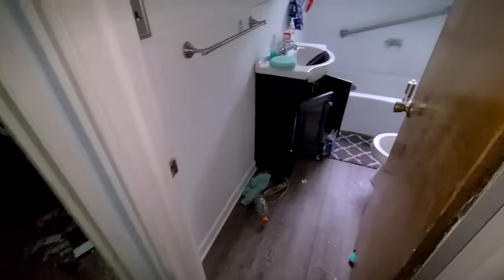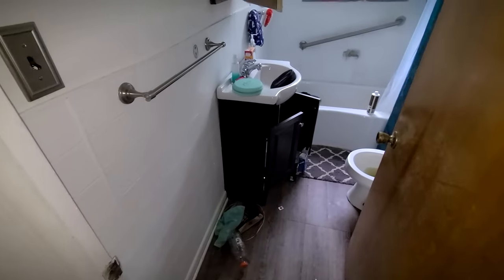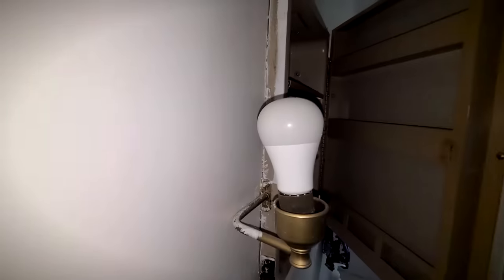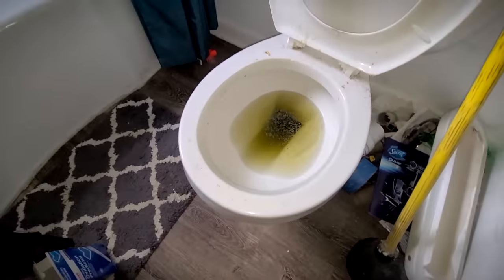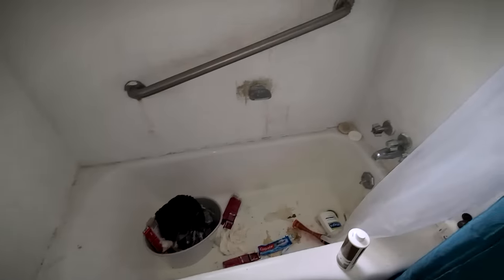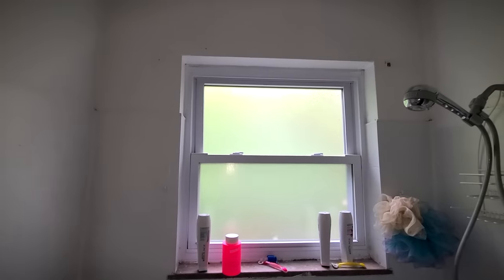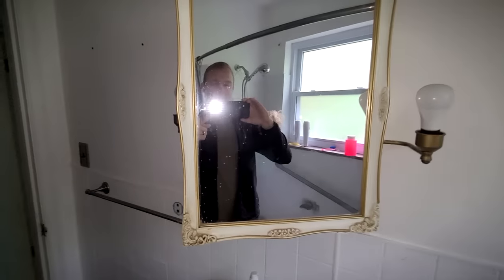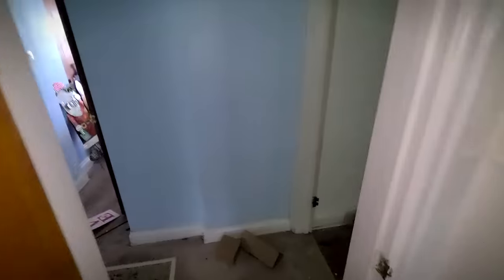Now we're back here at the bathroom. Check that out — that vanity is not half bad, we could probably keep that. That light bulb looks pretty new. There's a Mountain Dew — the forbidden Mountain Dew. The tub is going to need completely refinished, that's really bad. But there is a new window — see, there are good things. That shower head is relatively new. Everything else is rough. Let's get out of here before I catch something in the air.